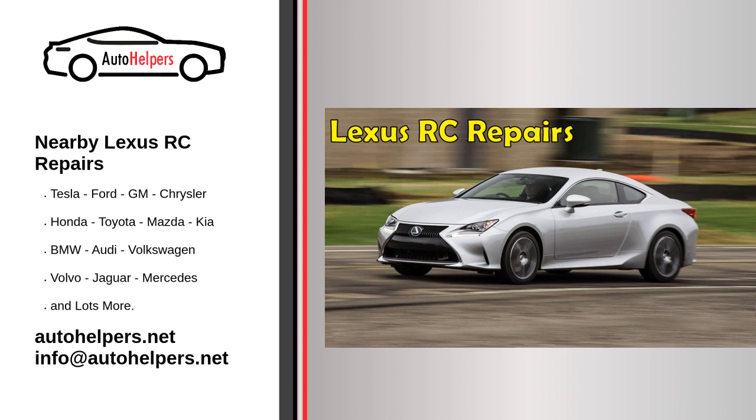In conclusion, it's important to choose a reputable and reliable mechanic for your Lexus RC repairs. By choosing a nearby mechanic, you can save time and money, and you'll have the convenience of being able to bring your car back for any additional repairs that may be needed. Follow these tips to find the best nearby mechanic for your Lexus RC repairs.